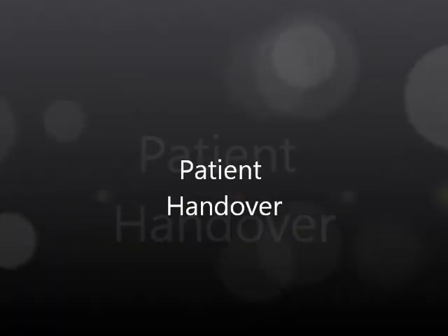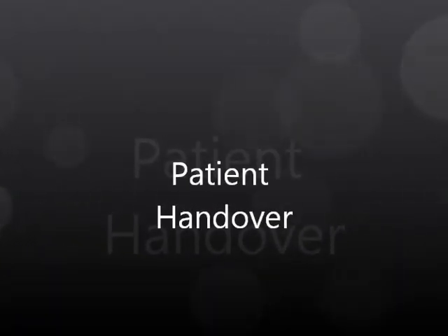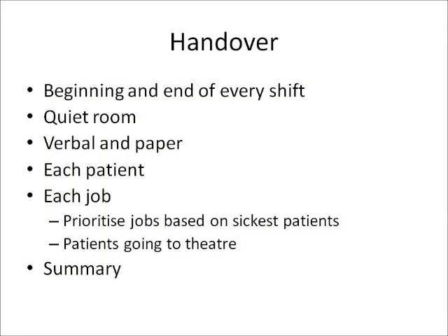The patient handover is one of the most important parts of a clinician's day. It should be done at the beginning and at the end of every shift. It should be done in the quiet room and should be performed verbally and with a paper handover.